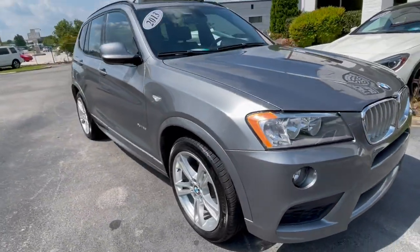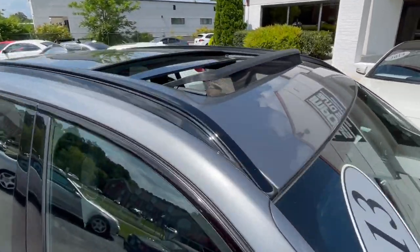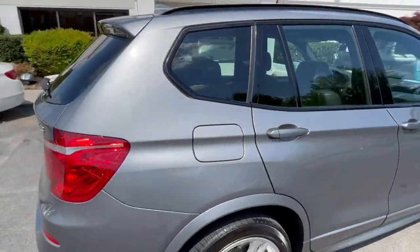If you're in the market for a pre-owned BMW X3, give me a shout at 865-690-6533. Thanks for watching.